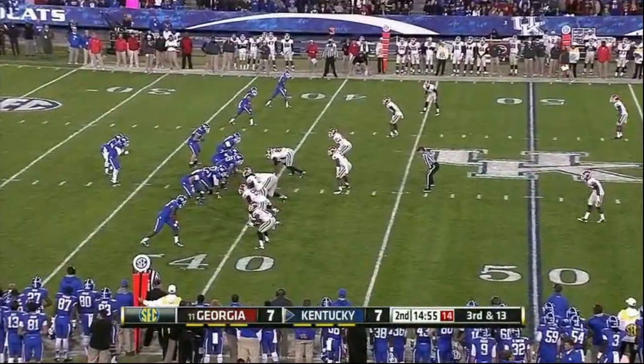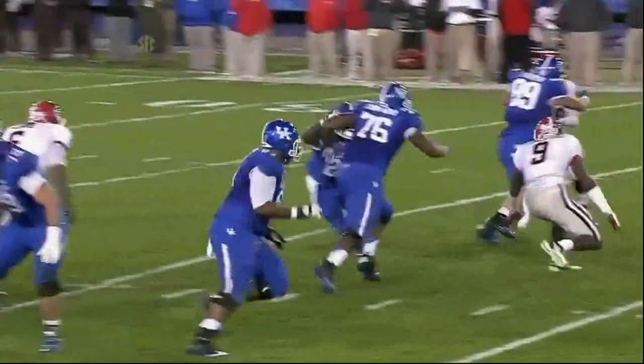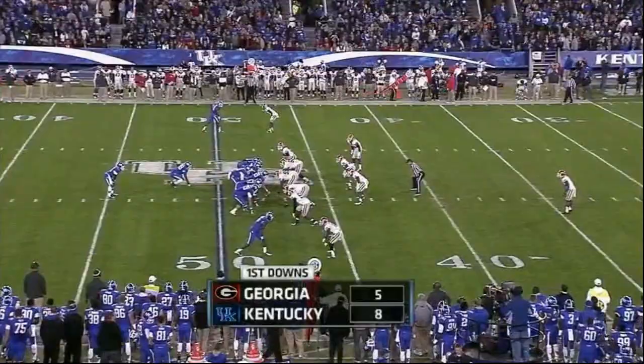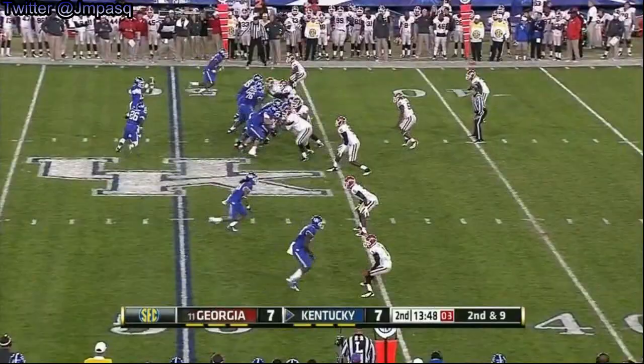Now you're backed up in a third and 13 situation. Sanders will not be denied. That's twice now we've seen Kentucky run this play on third and long situations — I just don't think Georgia is expecting it. Kentucky's eighth first down tonight on the option. Sanders break to the outside.